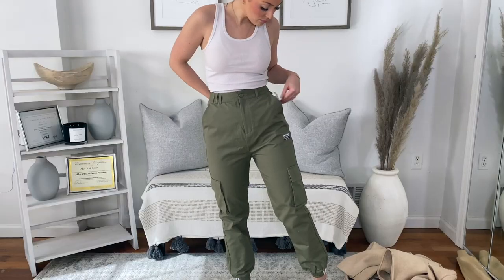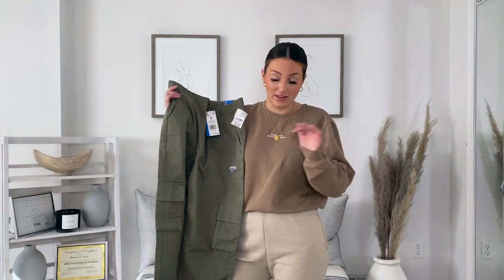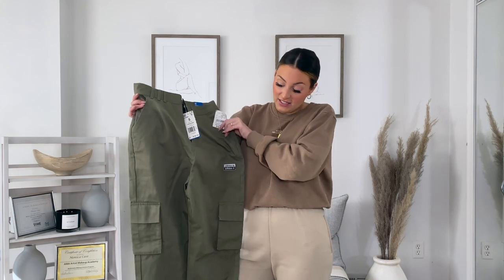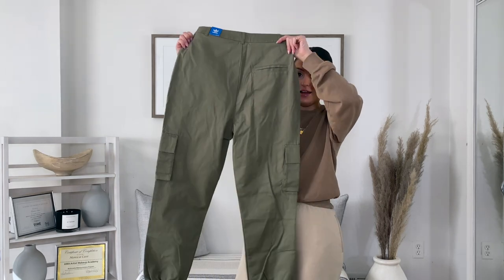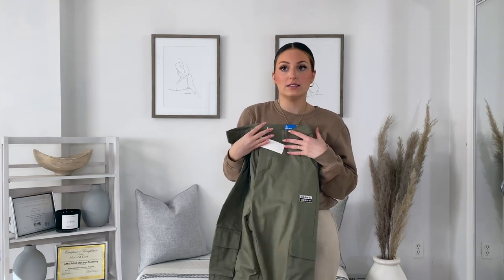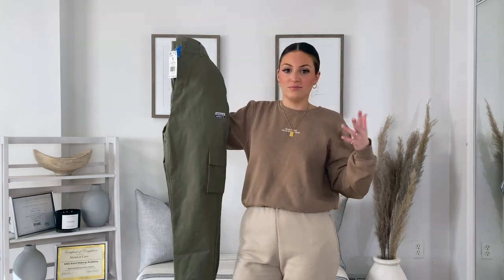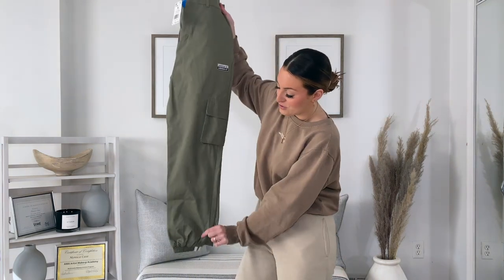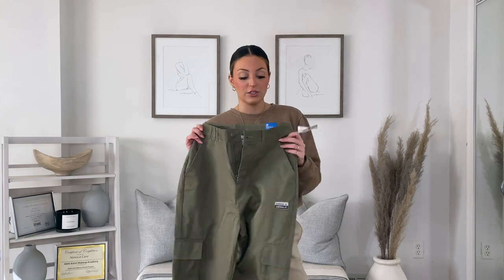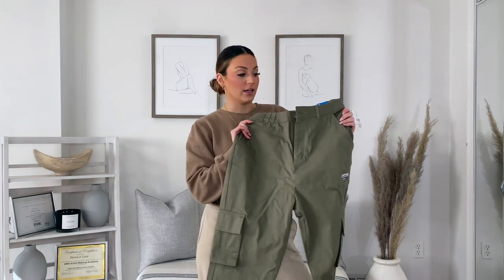These pants aren't super neutral, but I feel like they're in that earth tone family. These are Adidas joggers, originally $80, but I got them from Burlington for $16.99. They're this beautiful kaffee green. I love them because if you wear sweatpants all the time like me, going from sweatpants to a cargo pant isn't a huge shock — they're still comfortable without wearing jeans. I really like the color too, even though right now I'm on a tan, cream, and brown kick.